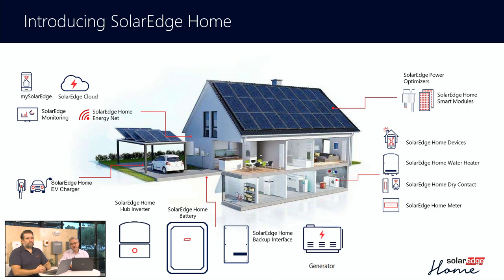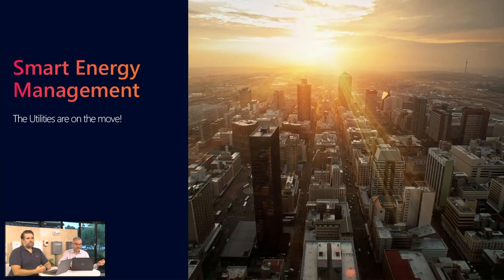One thing that we really want to talk about in terms of making the system better and making it simpler to install is really managing smart energy, because what we're seeing is that the utilities are changing their rules. We mentioned a little bit about California, but the same is true in North Carolina, and in parts of Illinois where they actually will tell you what the rates are the day before. SolarEdge has been in this world for quite some time. In parts of Europe, this idea of the utility letting you know the day ahead of what your rate is going to be has been around for a while, and we've learned how to respond to that.